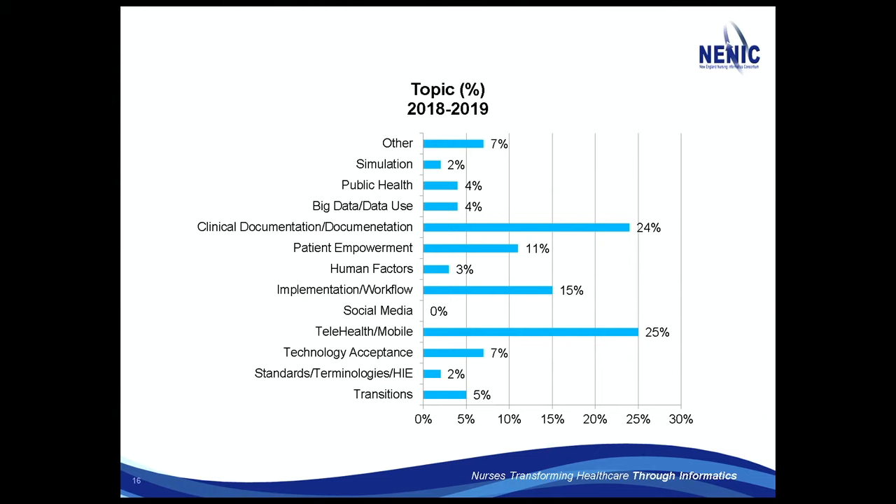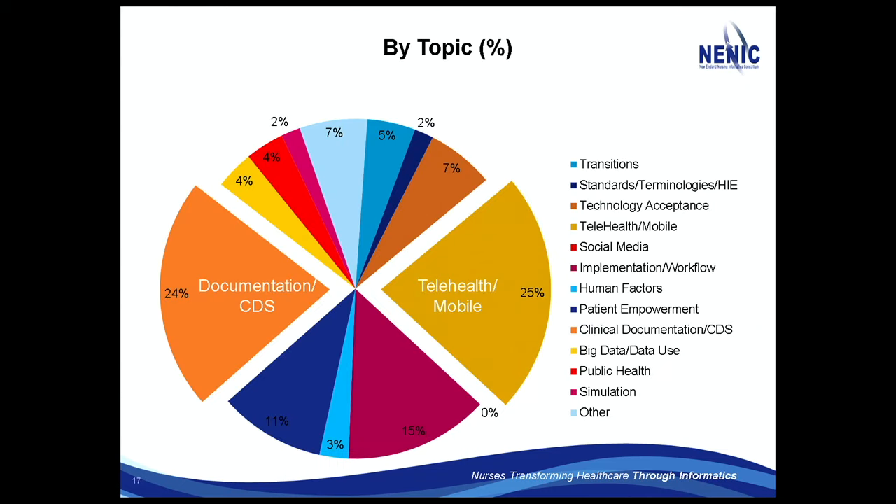By topic, telehealth and mobile is still a big thing, along with documentation and clinical decision support — about 25% of all studies. Clinical decision support and documentation are extremely important. We can do it better now: we have new tools, data mining, data science, electronic health records, all the data that goes into those, and dashboards — things we couldn't do two or three years ago.